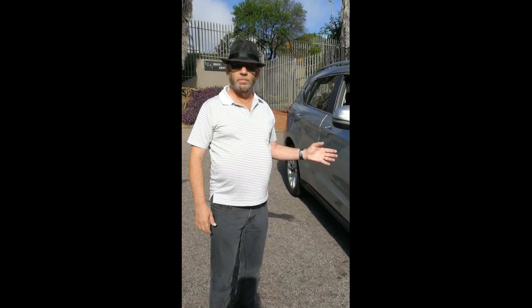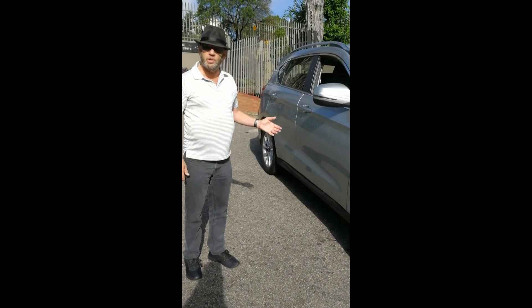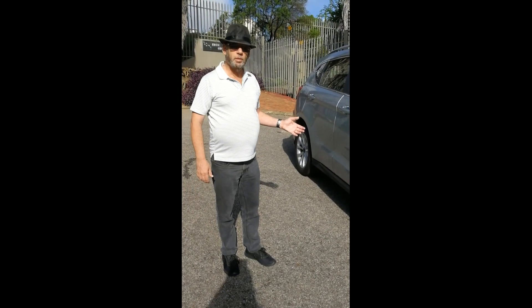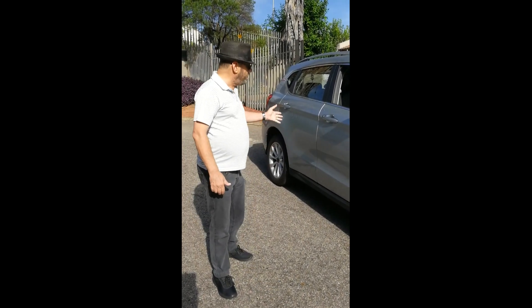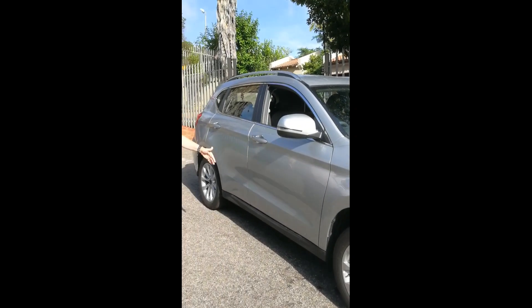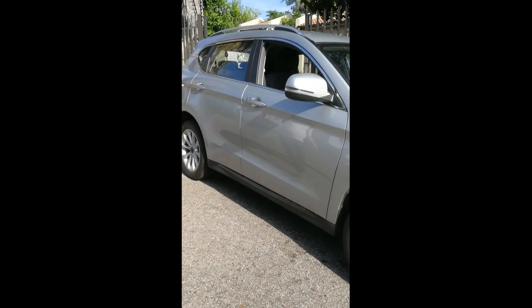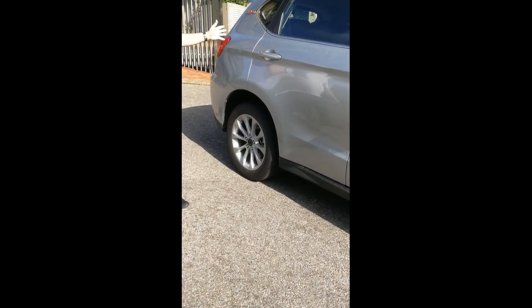It's a 1.5 litre turbo engine, the same as the luxury automatic, putting out 105 kW and 202 Nm of torque. It has neat lines, still has roof racks and all you want. Maybe missing some side skirts and a few effects like that, but you still have nice mag wheels and a decent size.